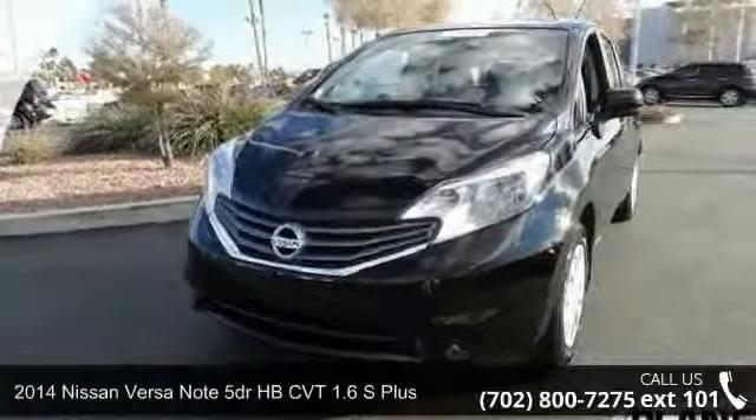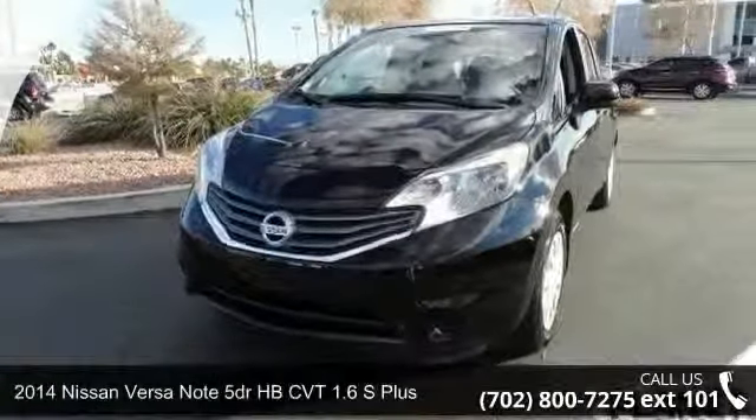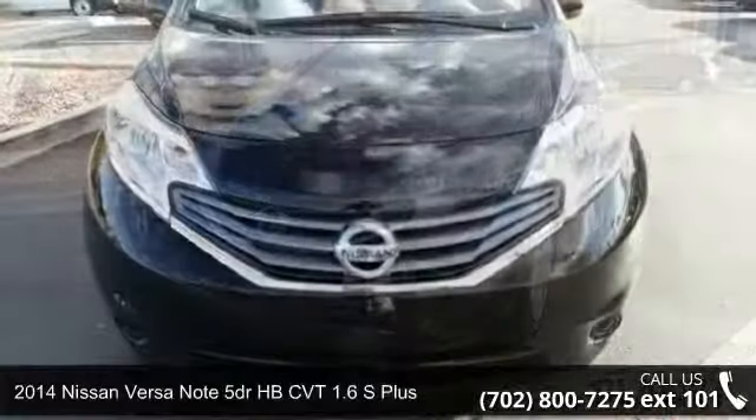Presenting the 2014 Nissan Versa Note. This may be the set of wheels you've been looking for.